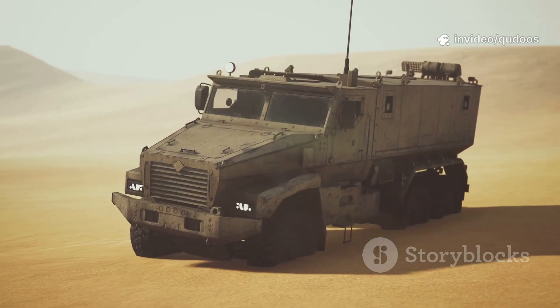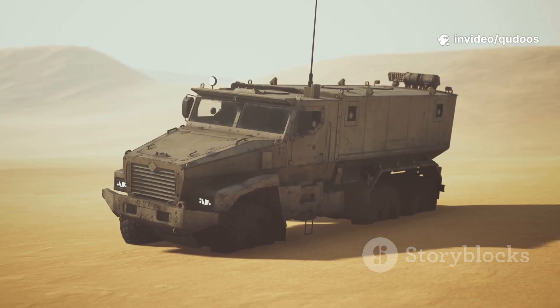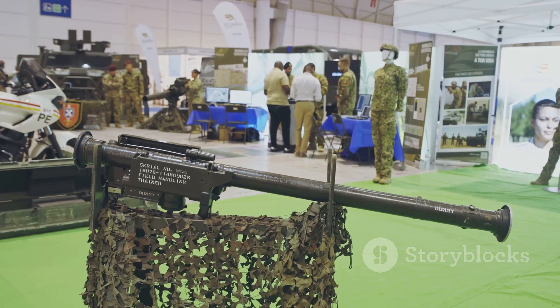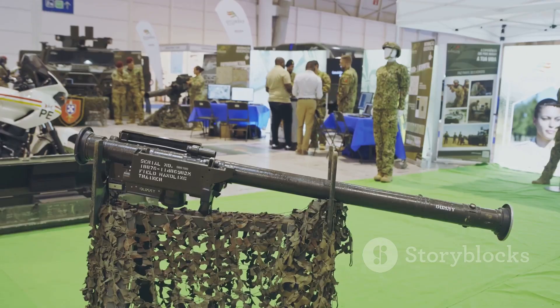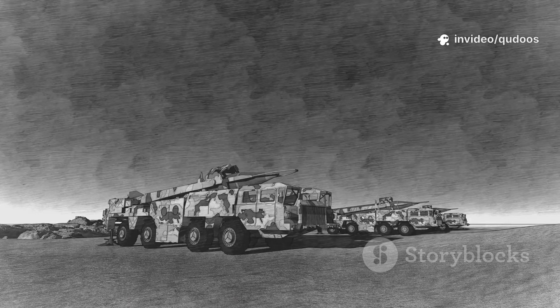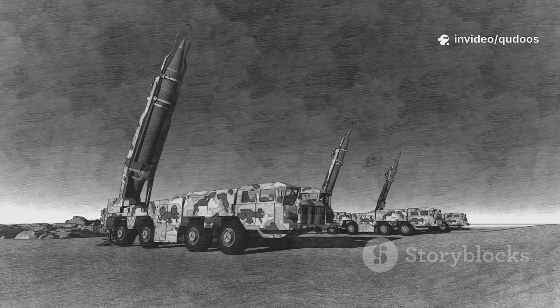Let's talk about laser weapons — not sci-fi, not Star Wars — the real deal, rolling out on actual military trucks. China has been making a lot of noise in the world of high-tech defense, and their newest export is the SkyShield system. Imagine a convoy of vehicles bristling with radars, jammers, and at the heart of it, a laser cannon called Silent Hunter.